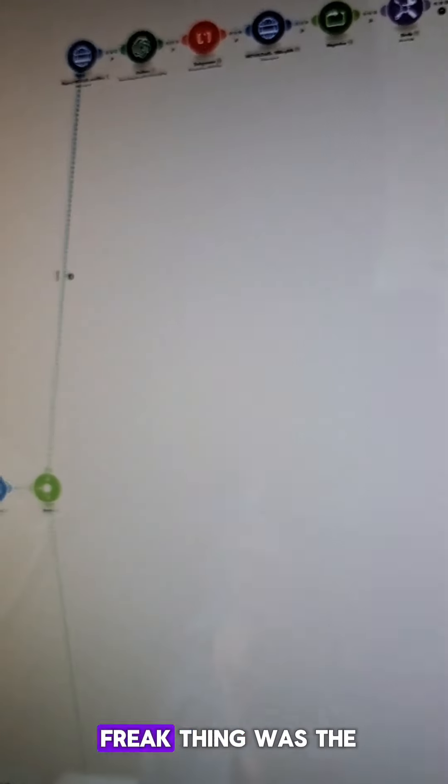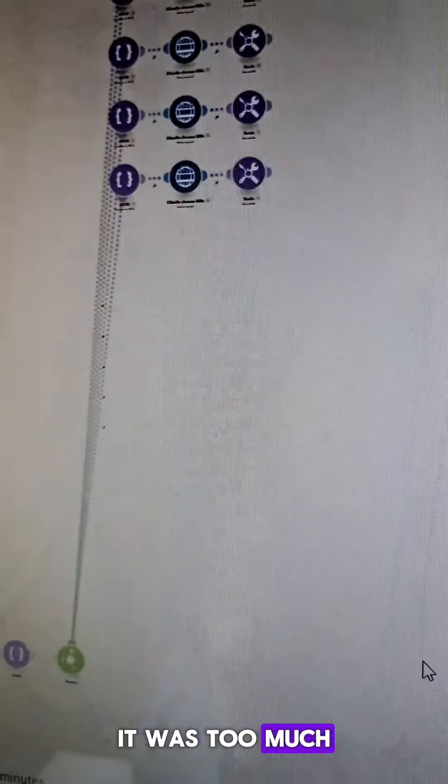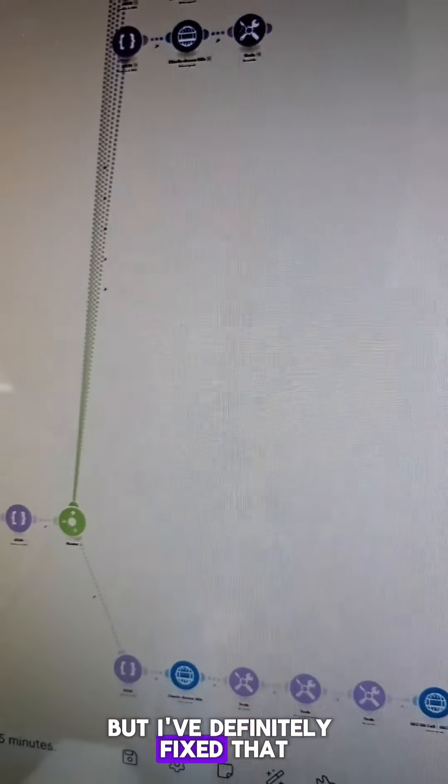For reference, this monster — what the heck thing — was the first one. And this didn't even have images. It was just too much, way too much. But I've definitely fixed that.